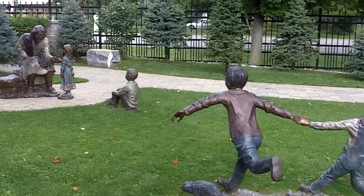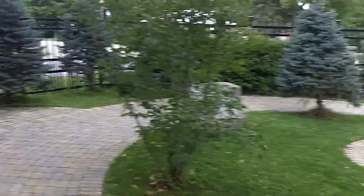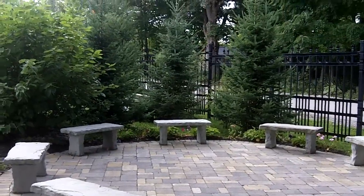More statues of the children coming to Jesus. It's called Master Teacher. Kind of a sitting area.